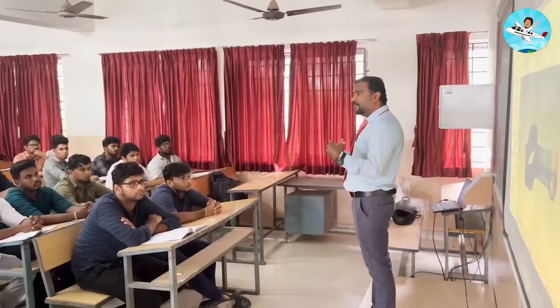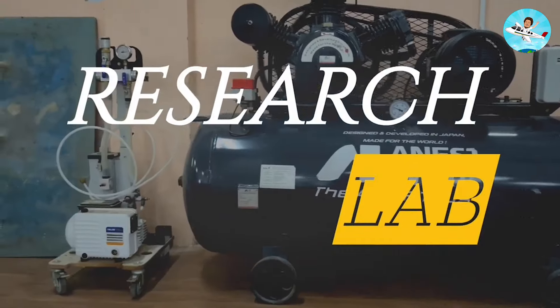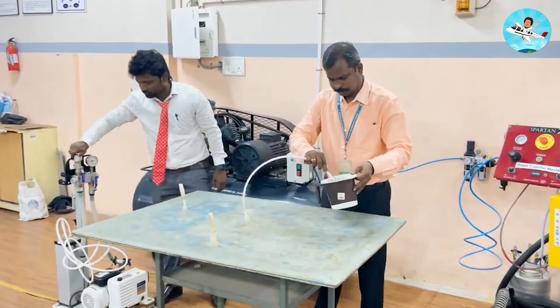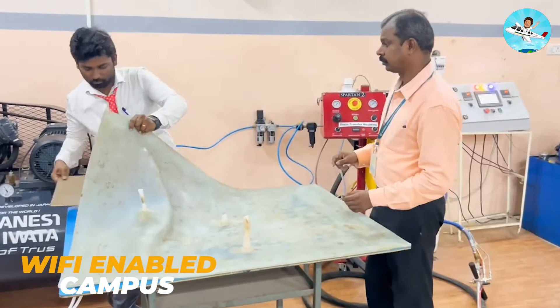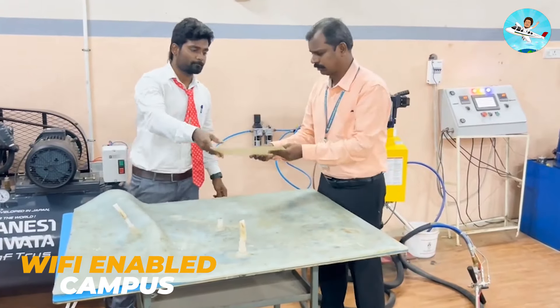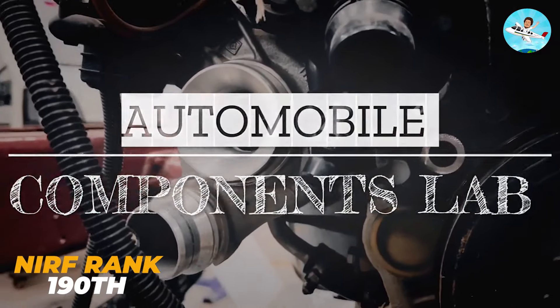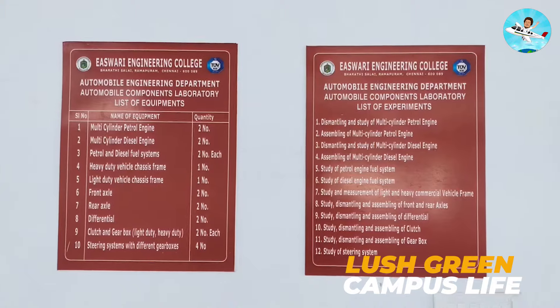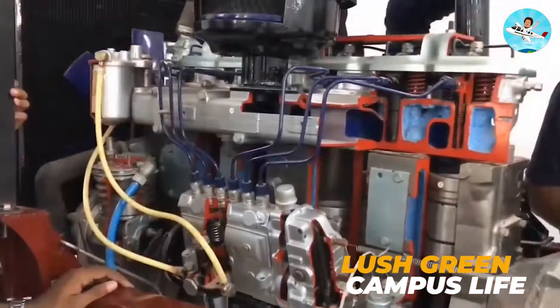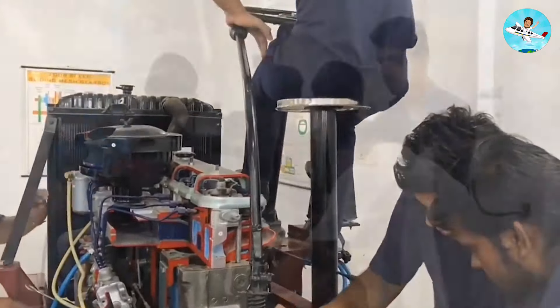The campus is a small city campus located within city limits, making it convenient to access. It is Wi-Fi enabled and ranked 190th all over India. The campus is lush, green, and has a peaceful environment — it's a neat, free, and enjoyable campus.